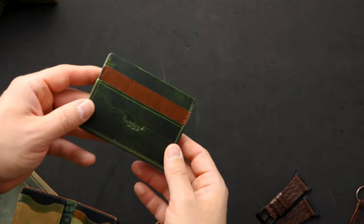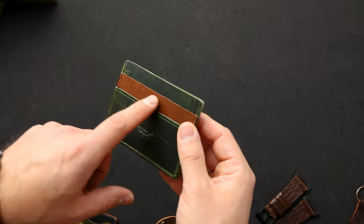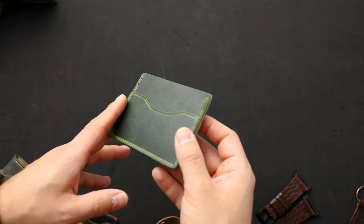Up next is a vault key holder in tumbled cigar shell cordovan. And here's another leather and color we don't see very often — this is green Dublin leather on top of what looks like natural Ems Chrome Excel in the centerpiece, with more green Dublin on the top.